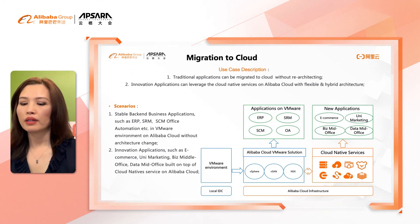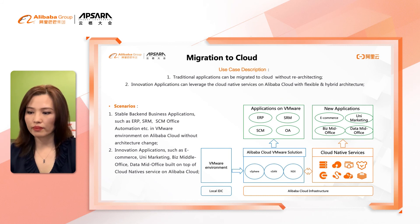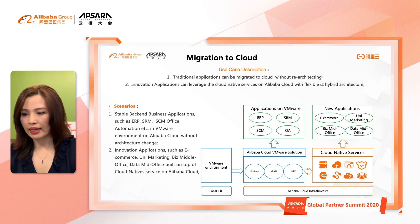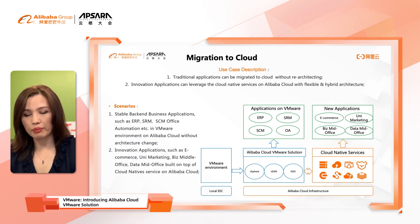The last scenario I want to talk about today is migration, which really includes two scenarios. It is for customers who have enterprise application workloads running on-premise and want to move to the public cloud — we can call it lift and shift. They can easily move traditional applications to Alibaba Cloud without re-architecting any environment. It also includes net new application development, where new applications can leverage cloud-native services on Alibaba Cloud in a flexible and hybrid architecture.